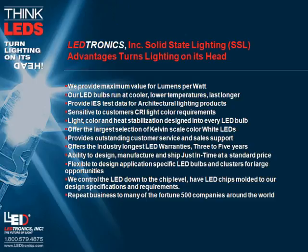Electronics Incorporated solid-state lighting advantages turns lighting on its head. We provide maximum value for lumens per watt. Our LED bulbs run at cooler, lower temperatures and last longer. We provide IES test data for architectural lighting products, and are sensitive to customer CRI and light color requirements. Light color and heat stabilization are designed into every LED bulb. We offer the largest selection of Kelvin scale color white LEDs.